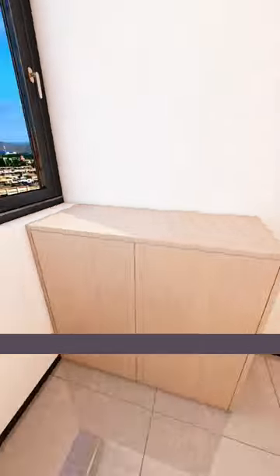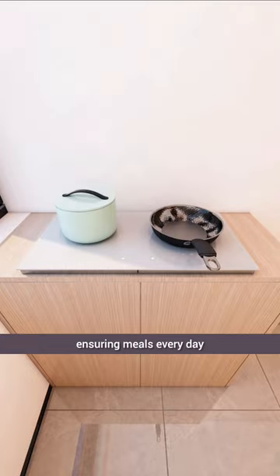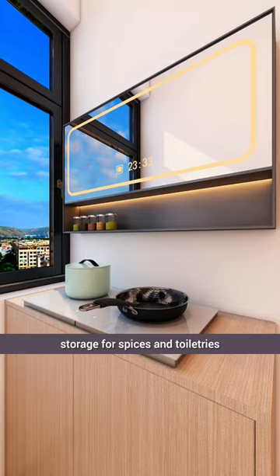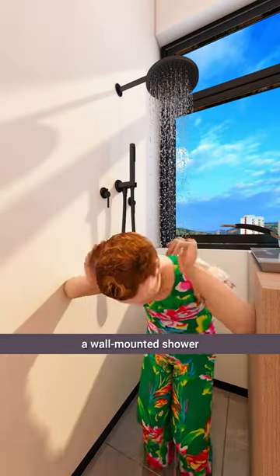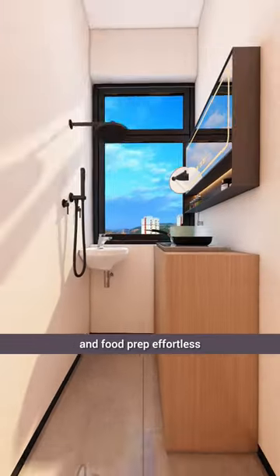Aluminum wood panels were added. Next, he equipped the kitchenette with a double induction cooker, ensuring meals every day. A mirrored cabinet above the countertop provided storage for spices and toiletries. On the right side, a wall-mounted shower ensured bathing convenience, while a corner sink made dishwashing and food prep effortless.